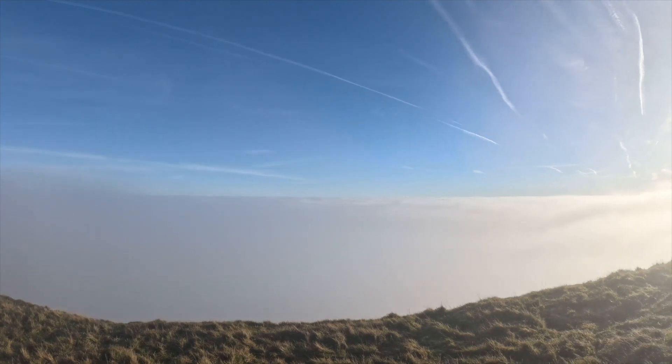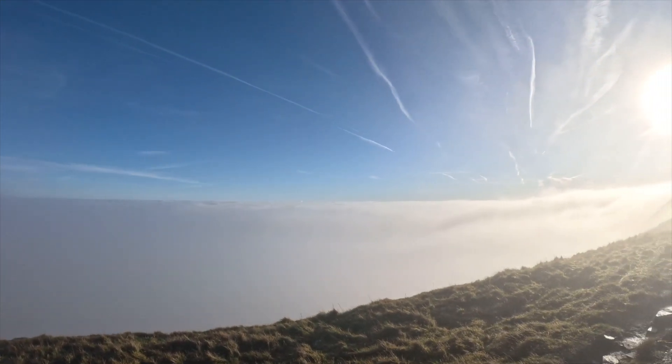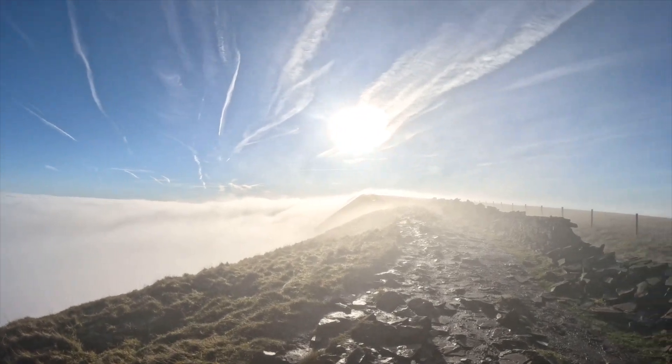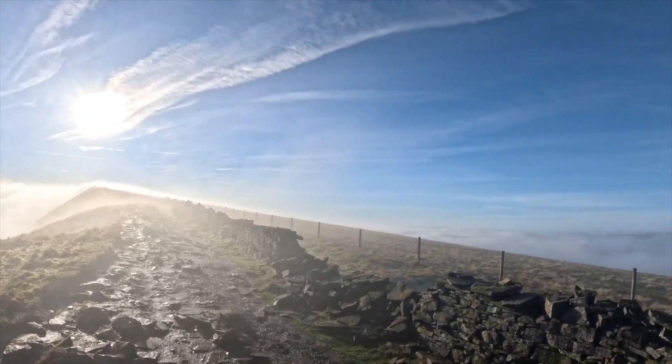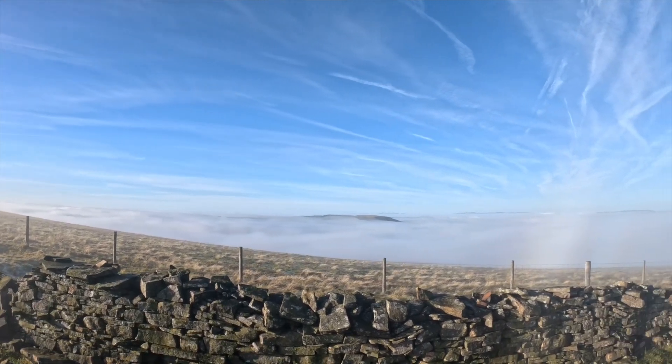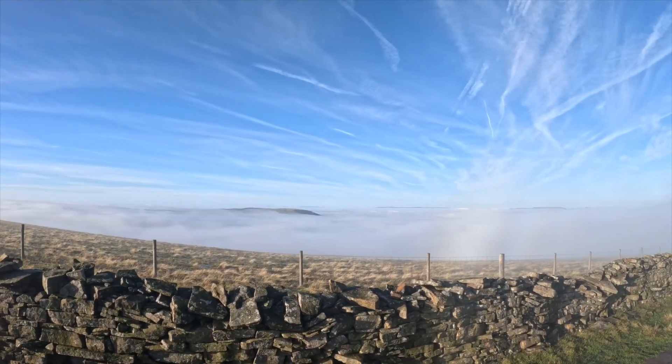It's like being on an aeroplane, isn't it? Oh look, we made this inversion that we talked about! That's incredible given the mist and the murk that we've just walked up through.